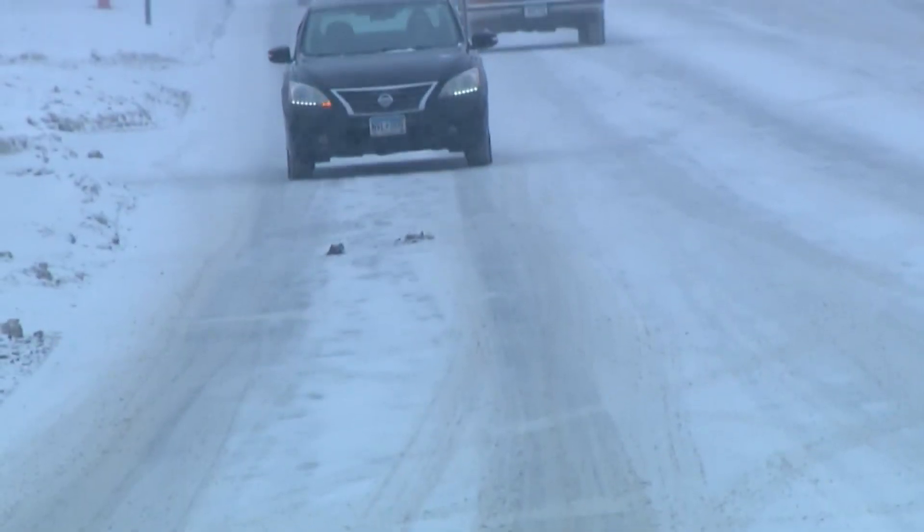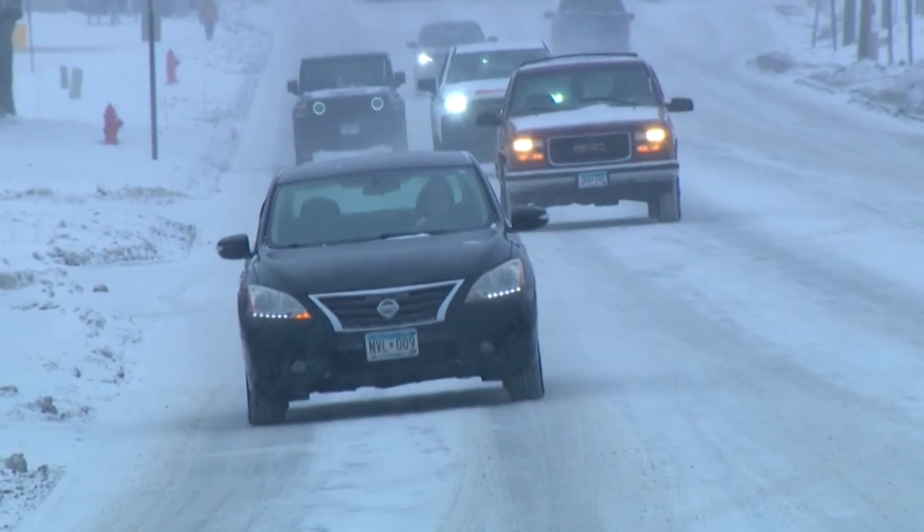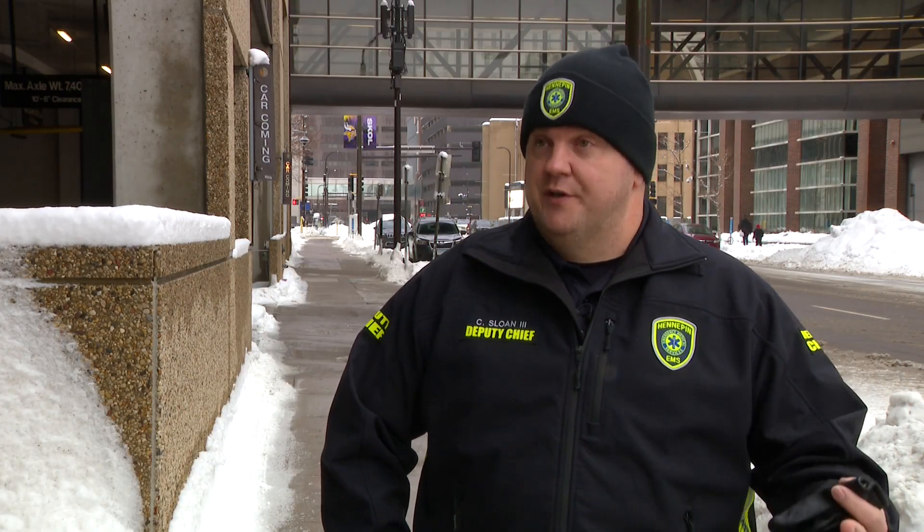Sloan says even when people are trying to navigate snow-covered roads in their own vehicles, they can still help. When you're out on the street and you're out driving, be aware of your surroundings, making sure that if you see an emergency vehicle coming up behind you, make sure you pull over, give them enough room and enough time to pass.